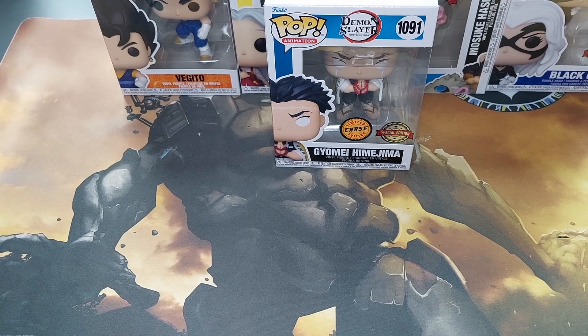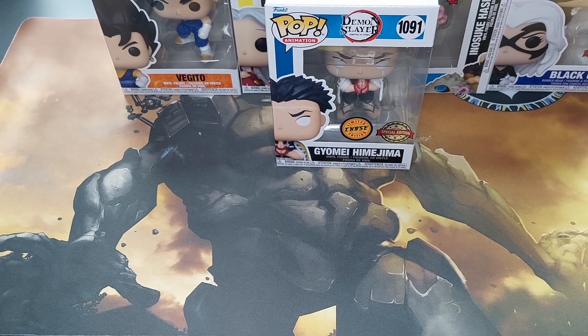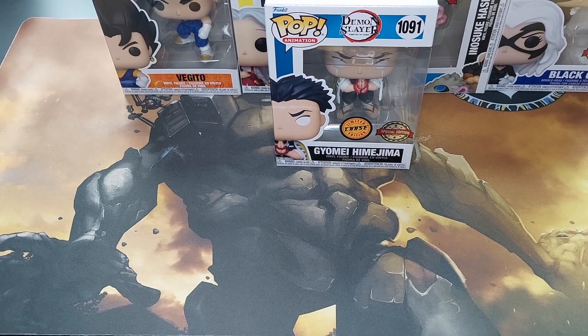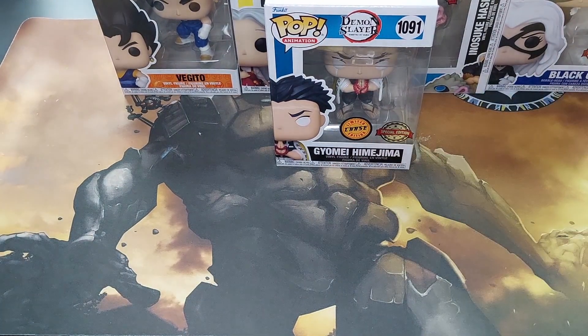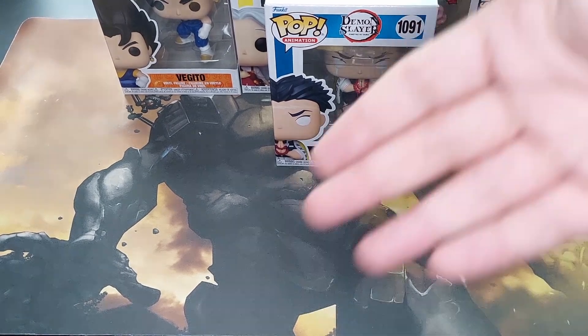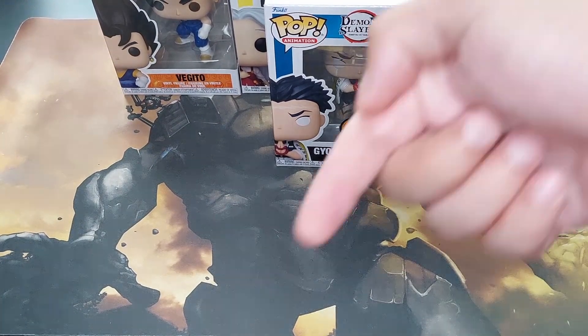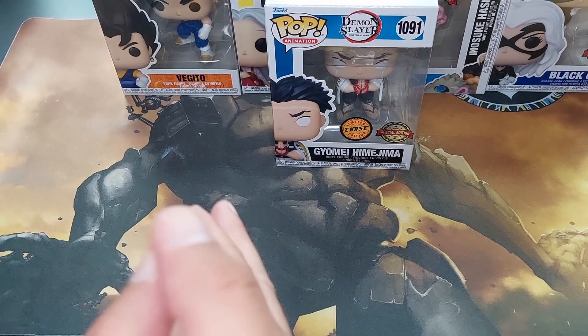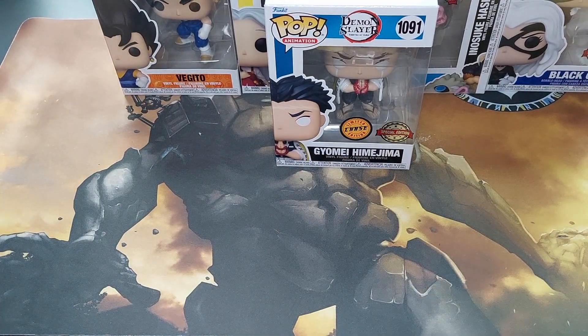So that was all for today, peeps! Hope you enjoyed it. Let me know in the comments below — did you get any of these Funkos, do you have them in your collection, and if so, which one? Don't forget to like this video, share it with a friend, subscribe if you haven't, and hit that notification bell. If you'd like to support me and help grow my collection, the link to my Patreon is in the description below — much appreciated but not obligated. Hope you're staying safe with friends and family, and until next time — bye!